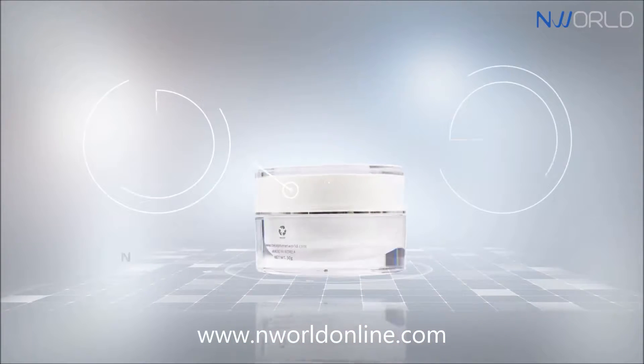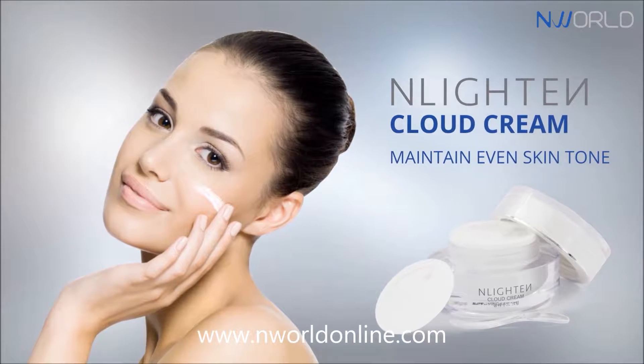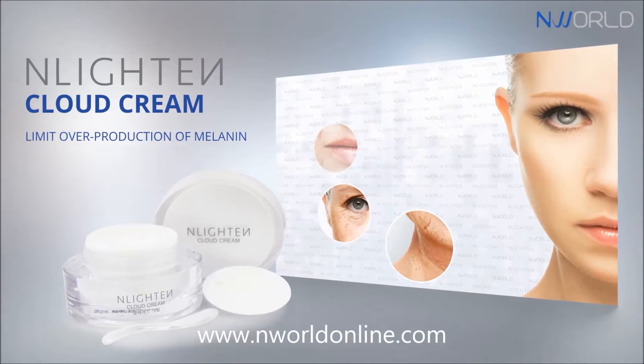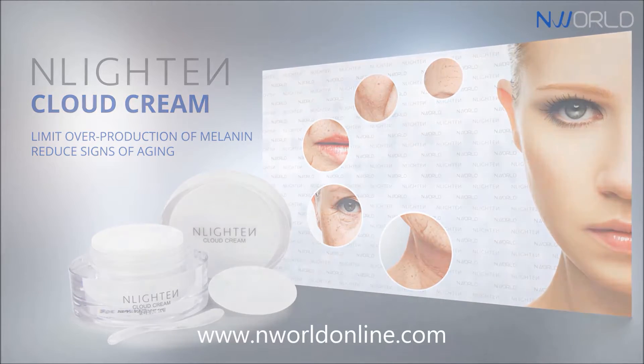The extracts of white rice and white milk protein help maintain an even skin tone by protecting it from dark spots. This cloud cream helps limit the overproduction of melanin, helps reduce the signs of aging, and helps protect from UVA and UVB rays.